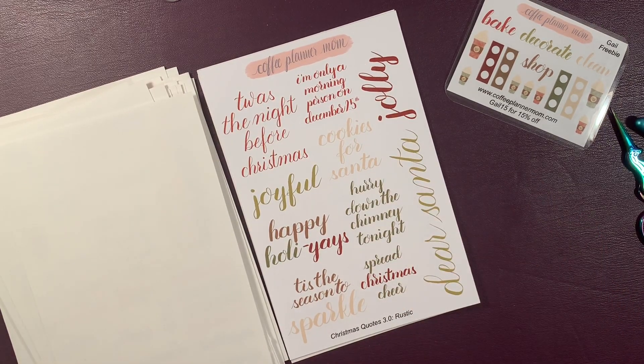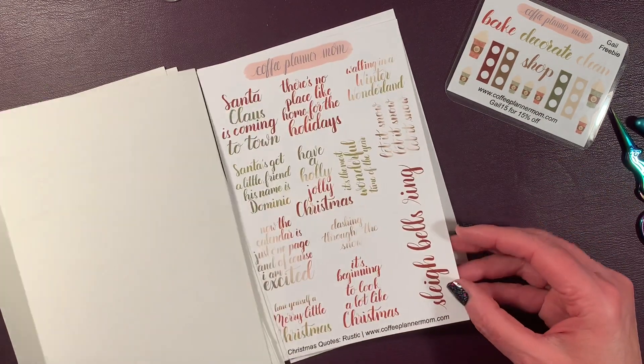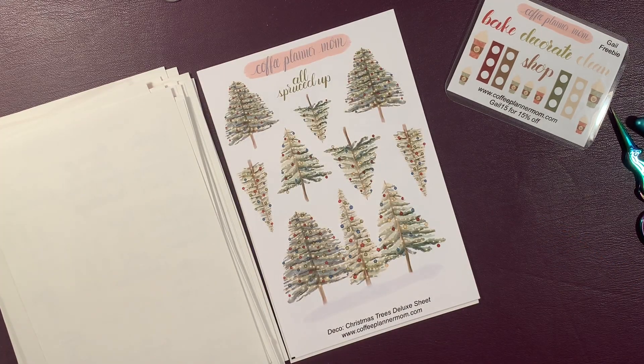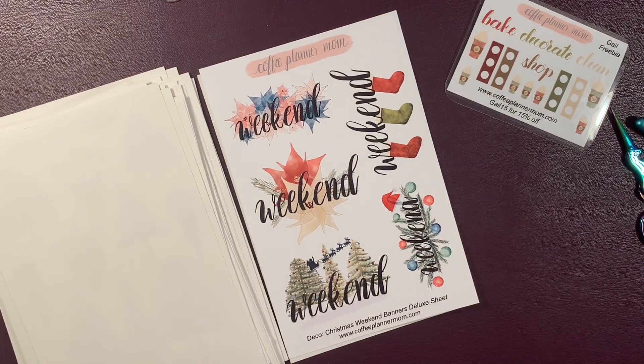Let's look at the Christmas Quotes 3.0 — these are new this year. 'Twas the Night Before Christmas.' Joyful. 'I'm only a morning person on December 25th.' Cookies for Santa. 'Hurry Down the Chimney Tonight' — I love that song, Santa Baby. Spread Christmas cheer. 'Tis the Season to Sparkle.' 'Dear Santa' and 'Jolly.' And the Rustic Christmas quotes and of course the Christmas trees, which I absolutely love. And the weekend banners.